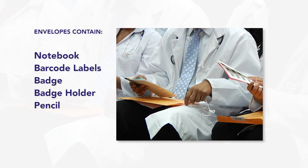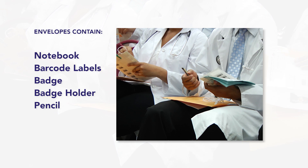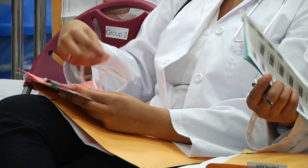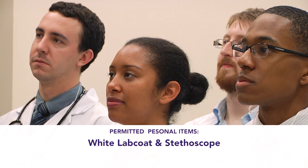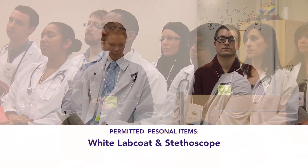Support staff will discuss these items and tell the candidates how they are to be used. Then they will present a brief orientation to the structure and process of moving through the examination stations. They will remind candidates that the only personal items they may carry during the exam are a white lab coat and a stethoscope.